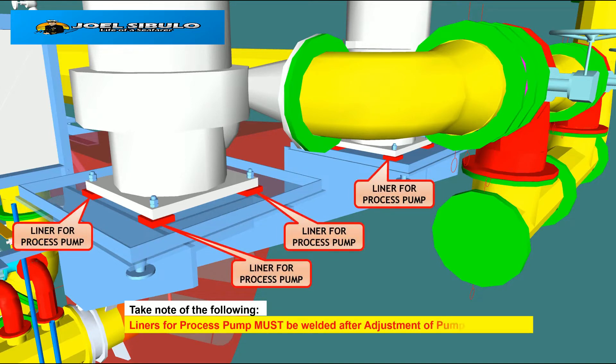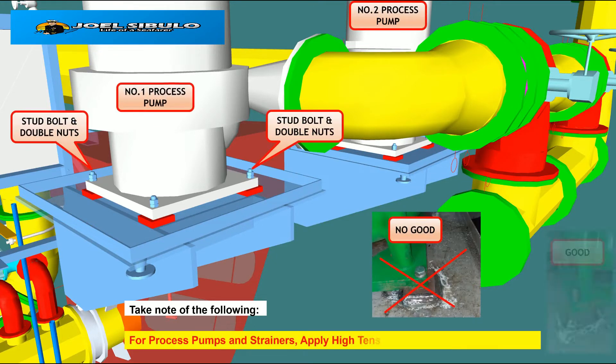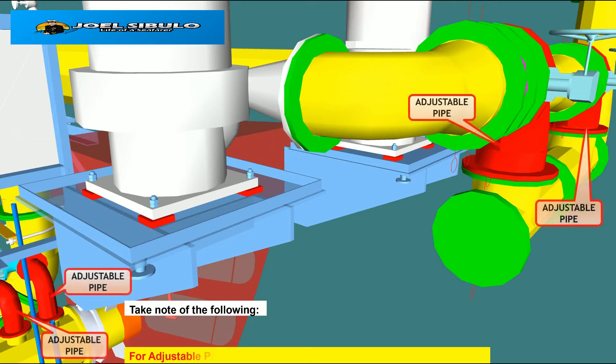Liners for the process pump must be welded after adjustment of pump and pipes. For the process pump and strainer, apply high-tensile stud bolts and double nuts. For adjustable pipes, weld and apply coating after adjustment on site.